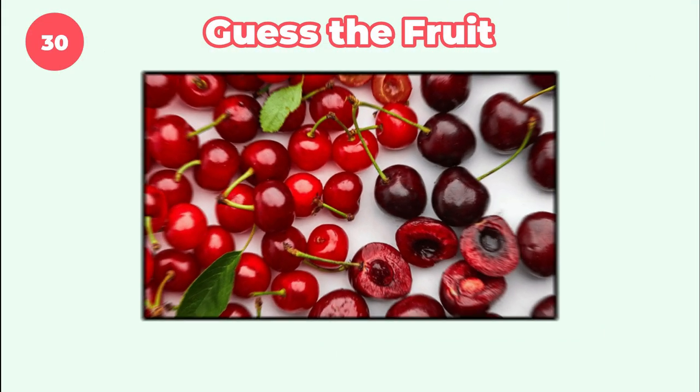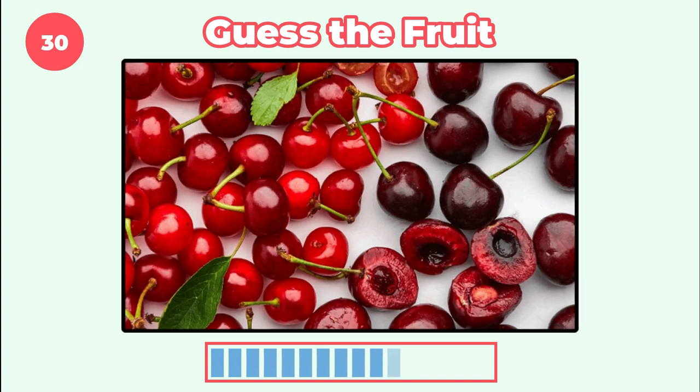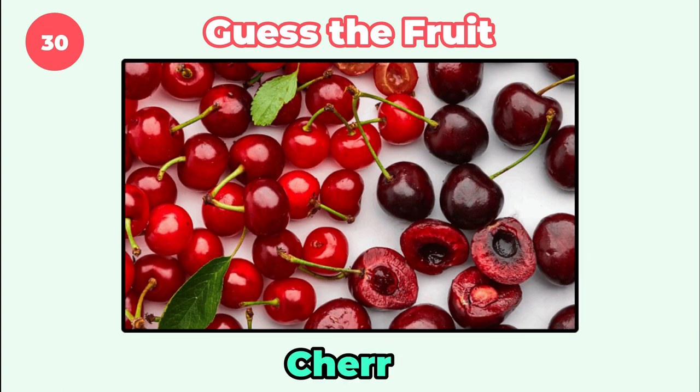Have you tried this fruit before? It's cherry.